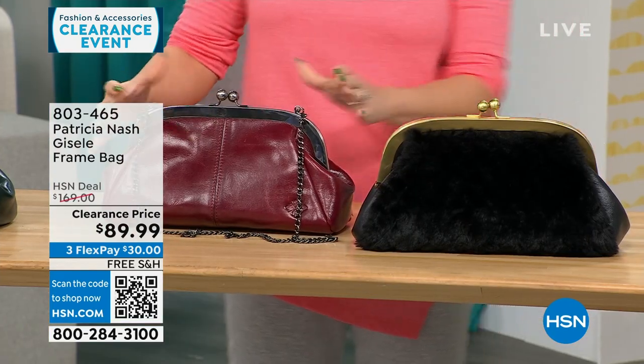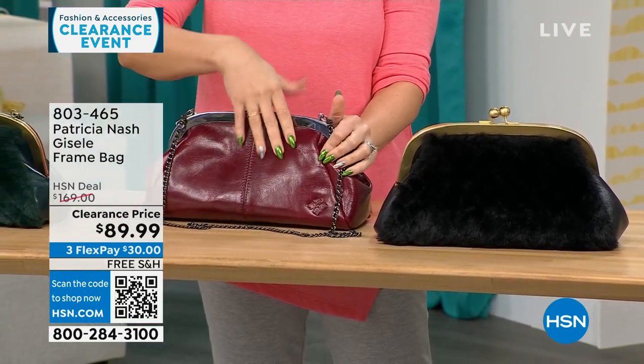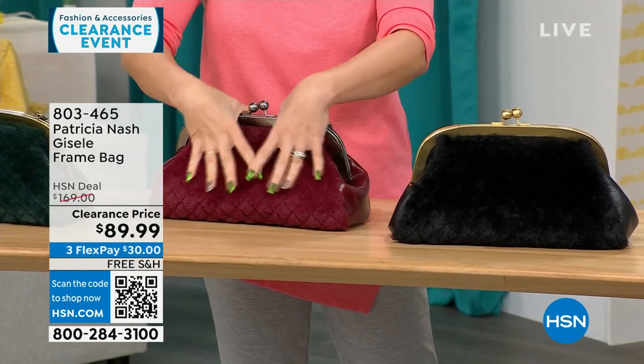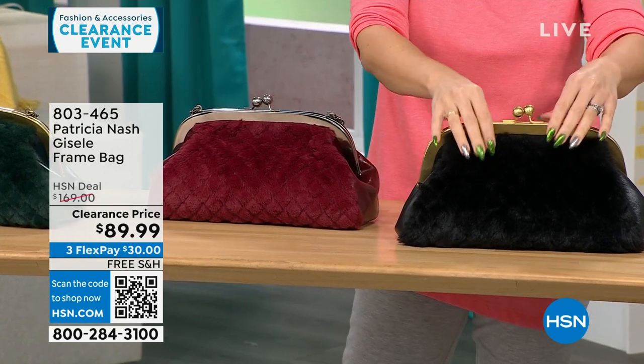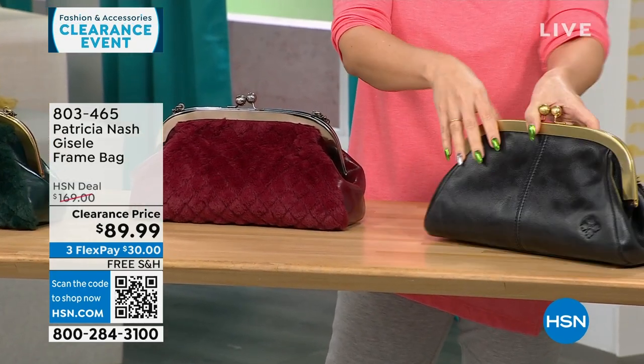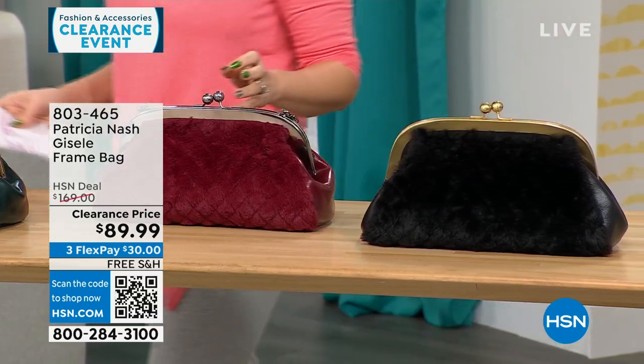This colorway is called the scarlet quilted faux fur. On one side you get that Patricia Nash genuine leather that we love, and there's that quilted faux fur on the other side. We also have it in a black quilted faux fur. 114 available, and all my Patricia Nash bags are on free shipping.